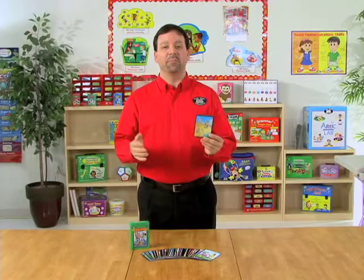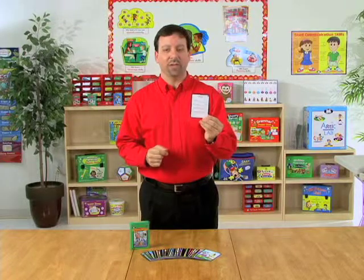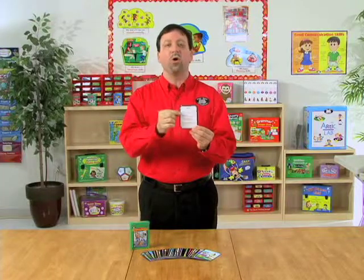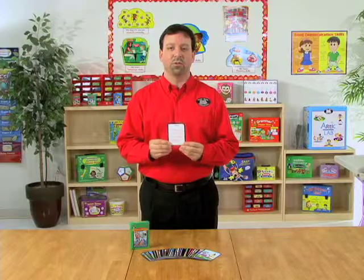To play the game, the students will look at the picture and they'll use the sentence prompts on the back to create their sentences. Depending on skill level will determine whether you use sentence prompt 1 with one word or all the way up to sentence prompt 4 using the four words provided on the card.